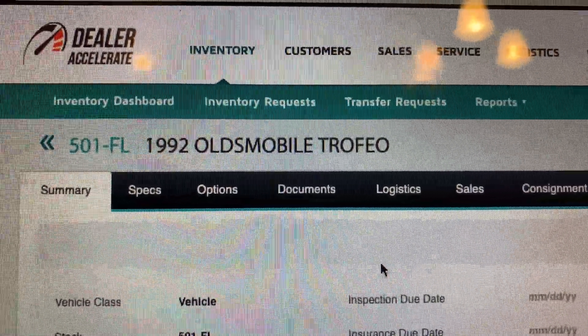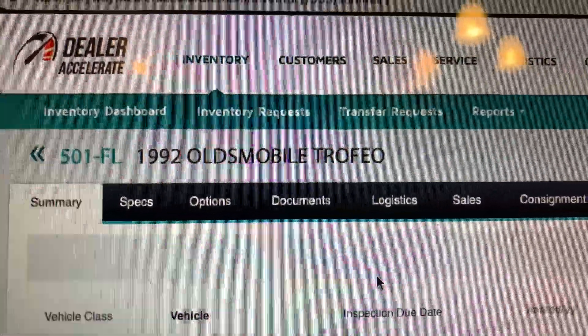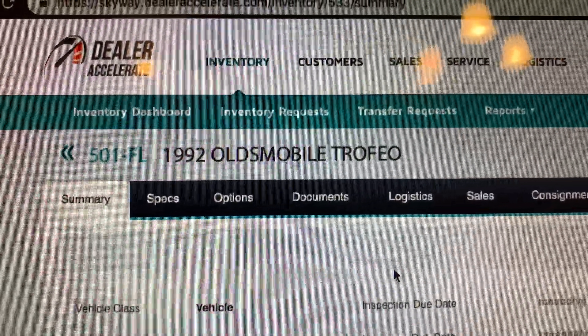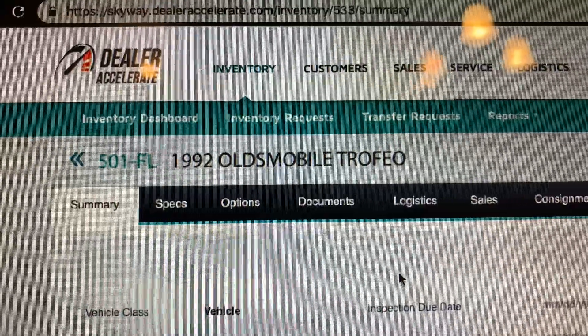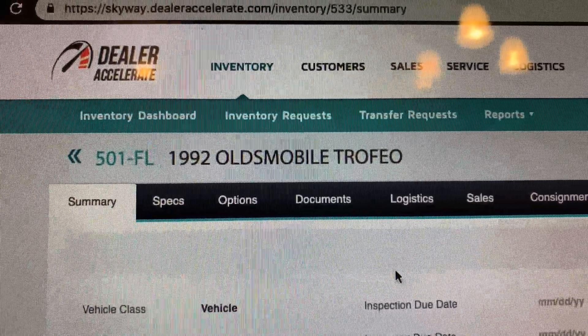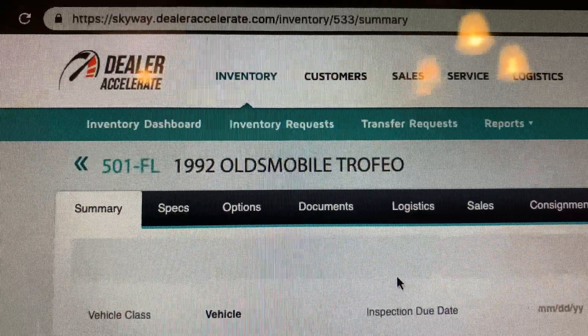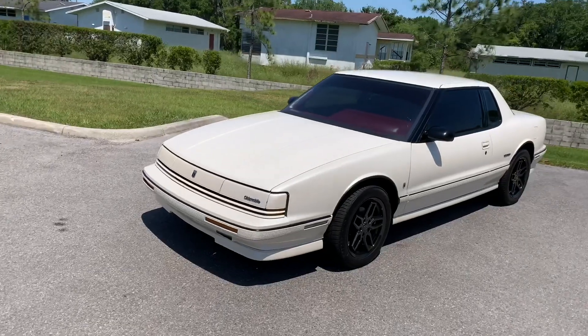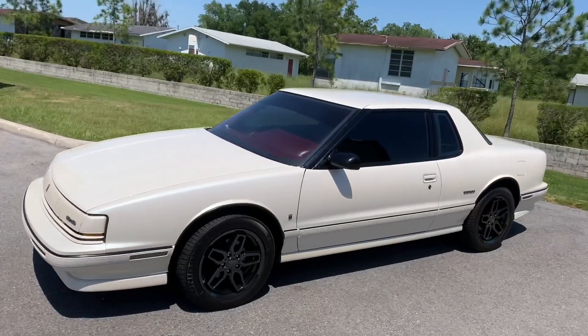Alright guys, I made a small mistake on that last video. It is an Oldsmobile Toronado, not a Tornado. Don't know what I was thinking, but I just wanted to correct that. So in this video you're going to hear me refer to this vehicle as a Tornado multiple times — please just ignore it and I do apologize for the distraction. Thanks for clicking on our video. Today we're looking at a 1992 Oldsmobile Tornado.